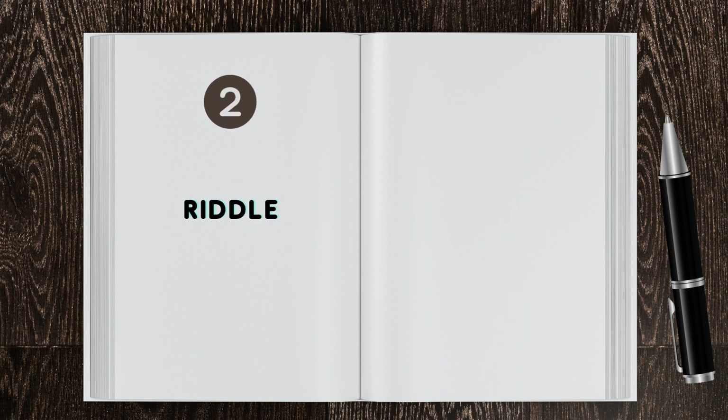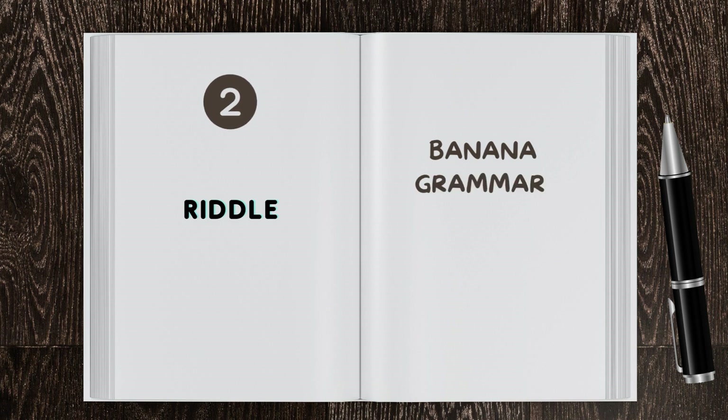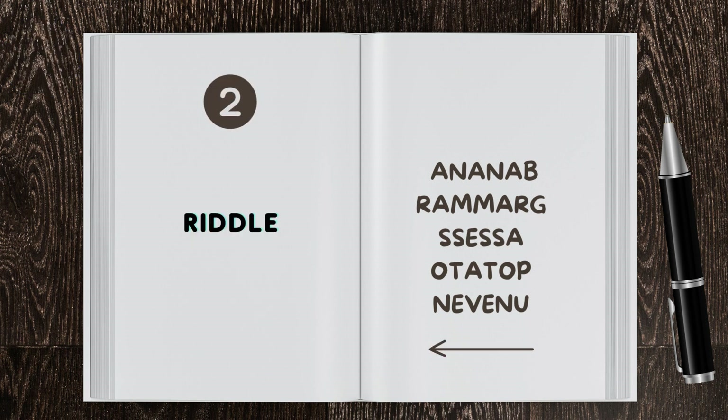Brain teaser 2: Riddle. What's unusual about the following words? Banana, Grammar, Assets, Potato, Uneven. If you move the first letter to the end of the word, it forms the same word backwards.